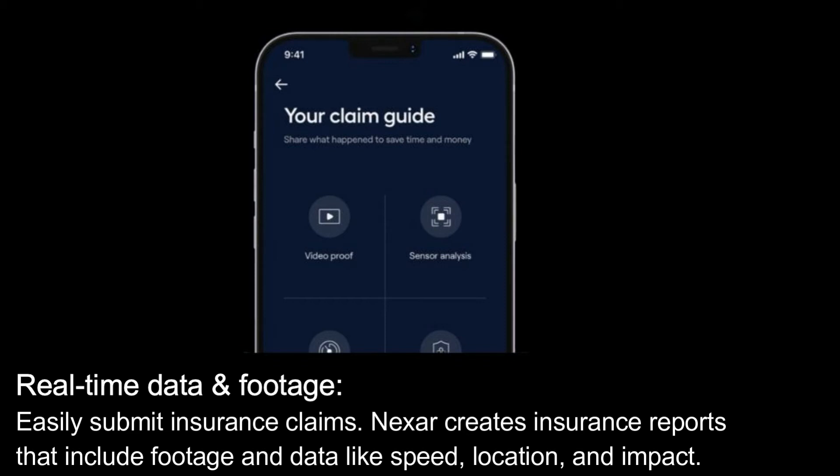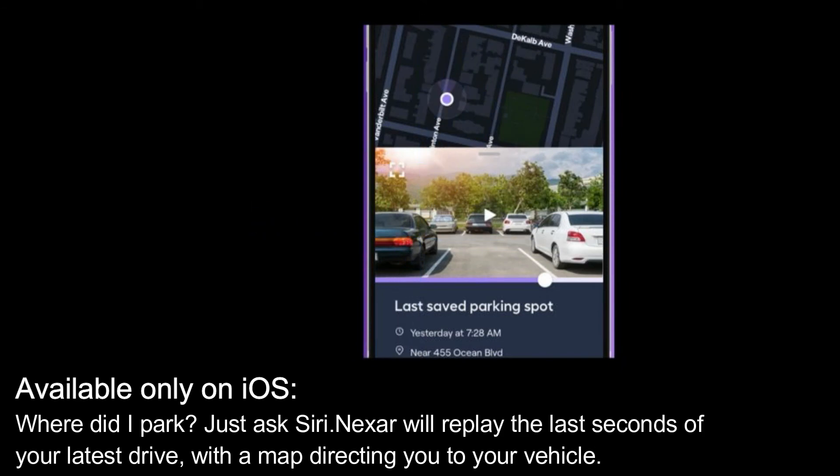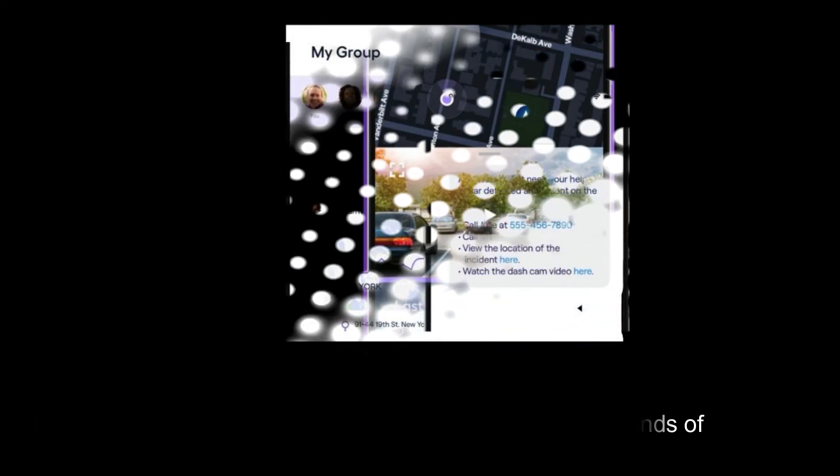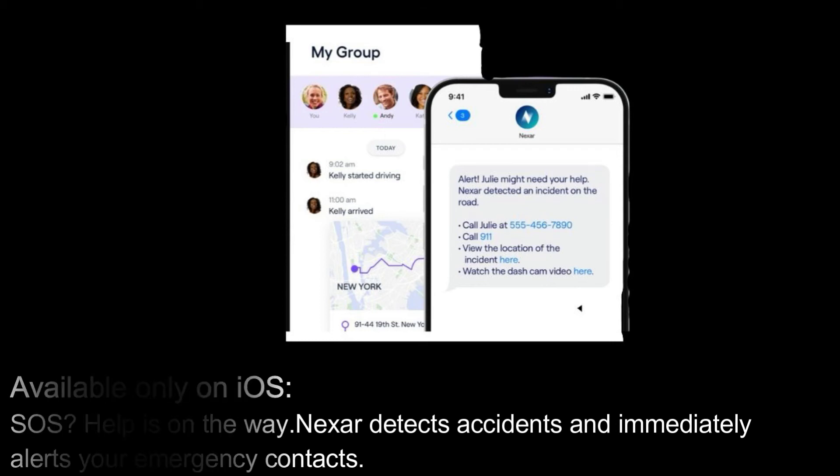Real-time data and footage — easily submit insurance claims: Nexar creates insurance reports that include footage and data like speed, location, and impact. Available only on iOS. Where did I park? Just ask Siri — Nexar will replay the last seconds of your latest drive with a map directing you to your vehicle, available only on iOS. SOS — help is on the way: Nexar detects accidents and immediately alerts your emergency contacts.